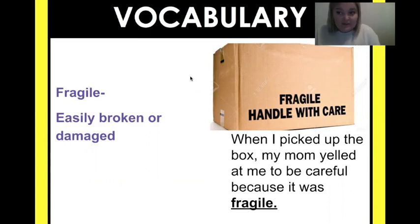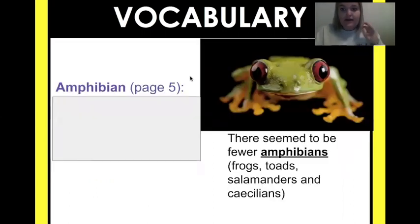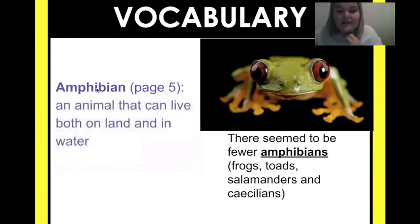So that means these frogs we're going to learn about — something is easily going to damage them or something is going on. Amphibian: we've got this picture of a frog. There seem to be fewer amphibians — frogs, toads, salamanders, and caecilians. All of those animals are amphibians. What is special about an amphibian? Amphibians are animals that can live both on land and in water.